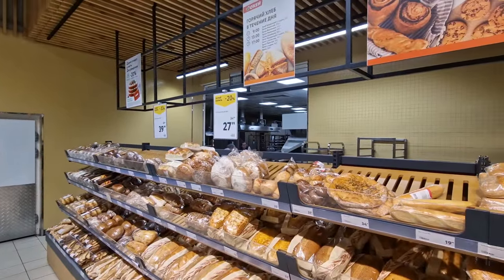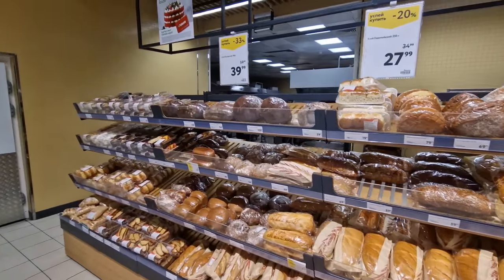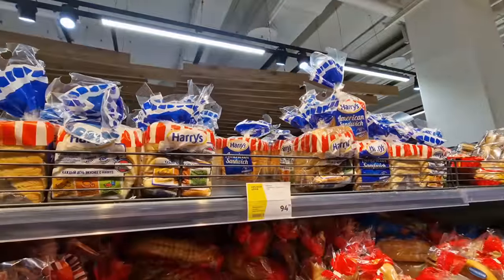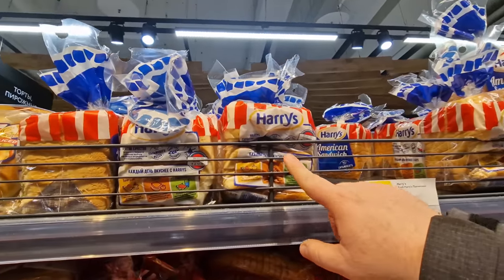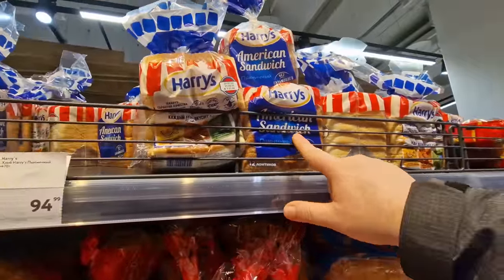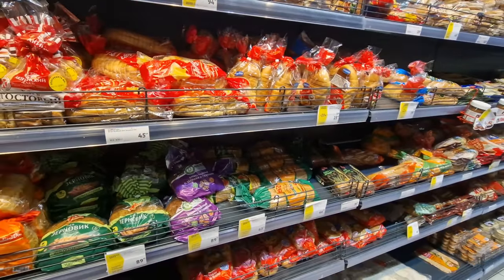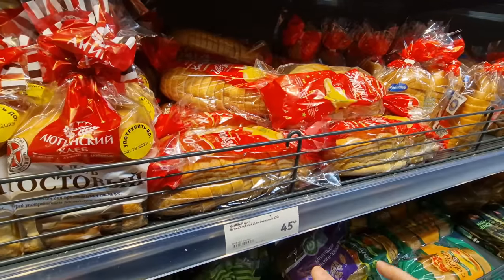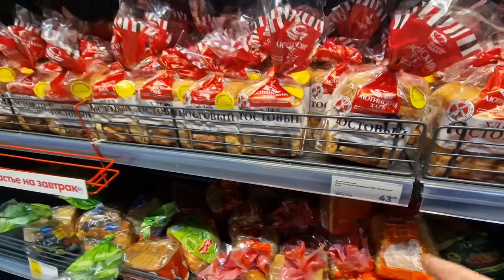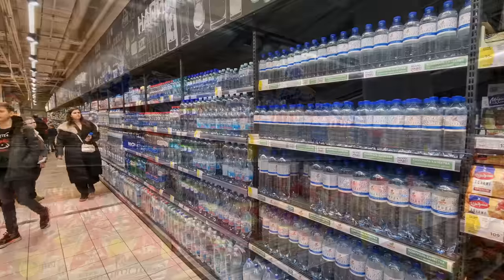They do have a bakery in the back, though it's not as open as at Globus. Being Sunday, they might be done baking for the day and will start again overnight for tomorrow's fresh breads. Harry's bread up here is probably the most traditional sliced loaf you can get in Russia - American-style sandwich bread at 94 rubles for half a loaf. Russia loves to sell half loaves. The non-Harry's brand is only 43 rubles, so Harry's is about double the price.